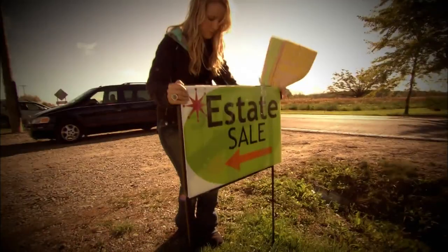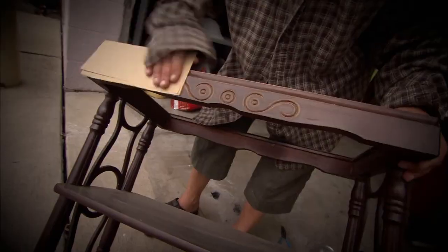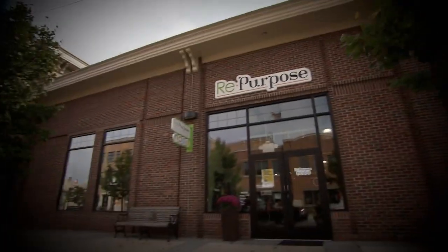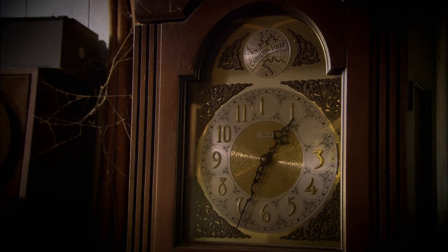I'm Kari Cuxy and I run estate sales. Whether it's a simple bungalow or a grand mansion, there's always a hidden treasure. I also buy out entire homes, refurbish just about anything, and run my vintage store here in Michigan. I'm a treasure broker. I give dusty relics a new lease on life and make great deals in the process.